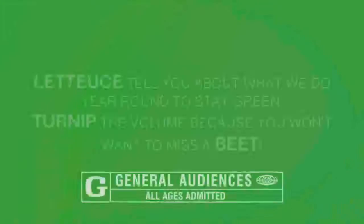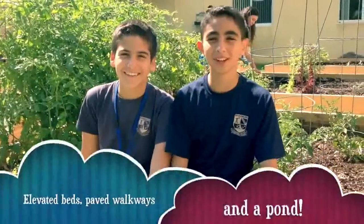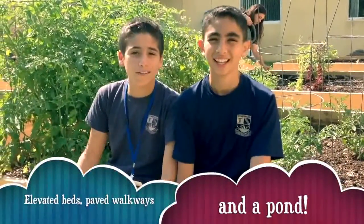Horticulture 2.0. I'm Daniel. I'm Gawal. Welcome to our new and improved garden, with elevated beds, paved walkways, and a pod.